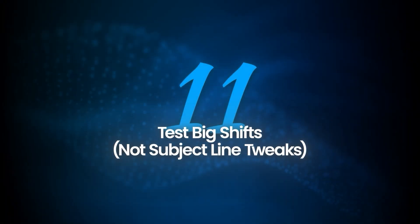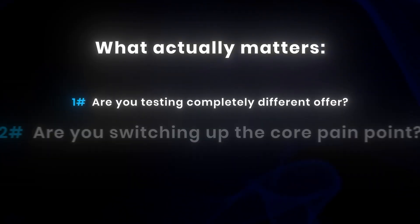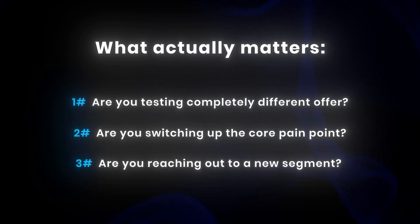Let's talk about testing, because this is where so many people waste a ton of time and leads. I see way too many people obsessing over tiny tweaks like subject lines, the exact wording of their CTA, whether 'interested' beats 'would you like to chat.' In cold email, unless you're running massive volumes, you'll never get enough data to know for sure — and honestly, changing a single word is never what makes or breaks a campaign. So here's what actually matters: are you testing a completely different offer? Are you switching up the core pain point? Are you reaching out to a new segment? That's where you see real results. Change something big and you'll know right away if it's working.